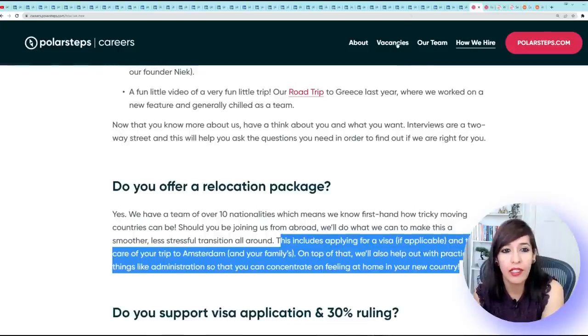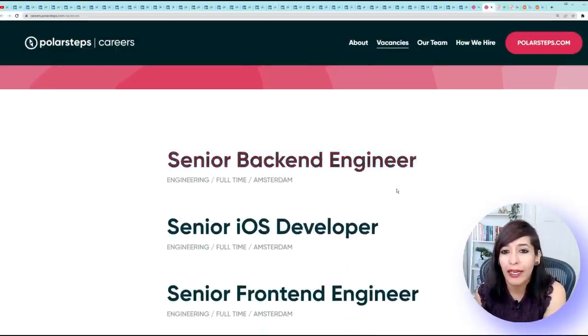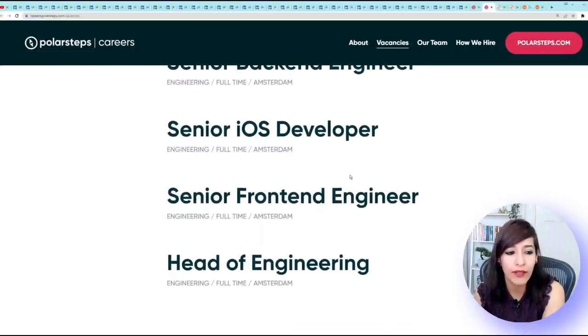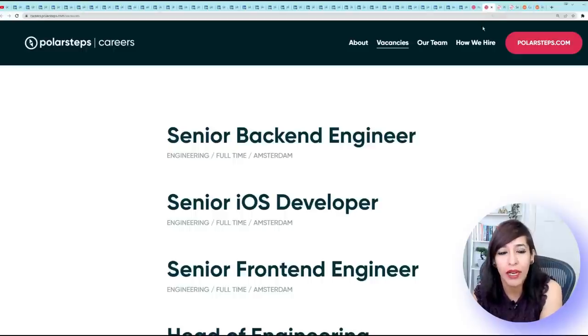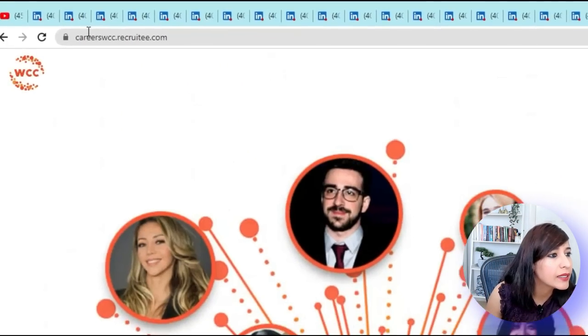In terms of vacancies on the Polar Steps careers page, there are currently four jobs: Senior Back-End Engineer, Senior iOS Developer, Senior Front-End Engineer, and Head of Engineering. Keep checking Polar Steps if you're in IT — most IT jobs there come with visa sponsorship.